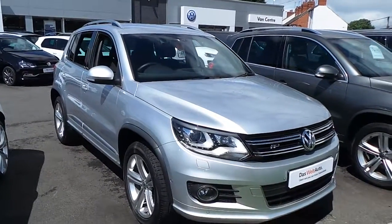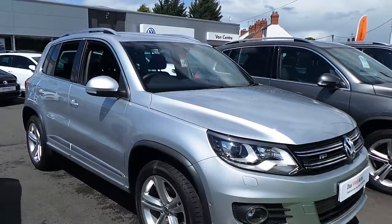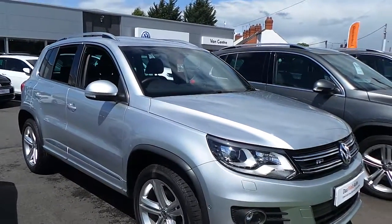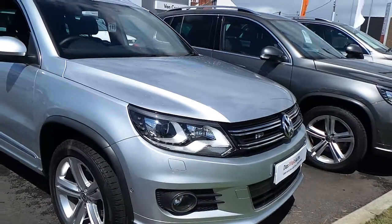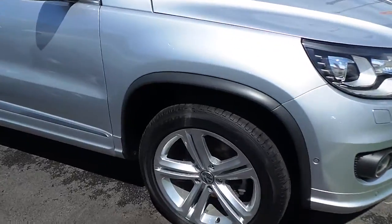This car is in excellent condition. It was registered in 2015, barely 12 months old. It comes with the standard LED daytime running lights with bison and headlights, and 18 inch alloys.